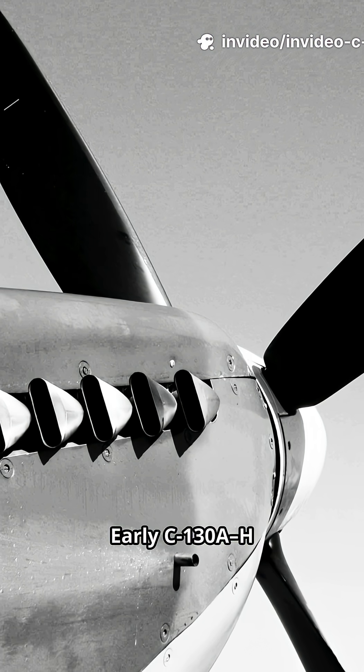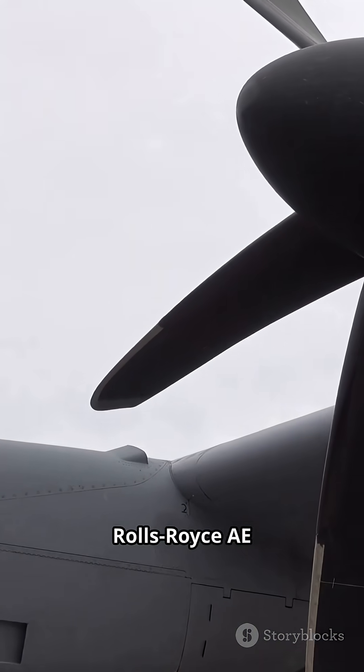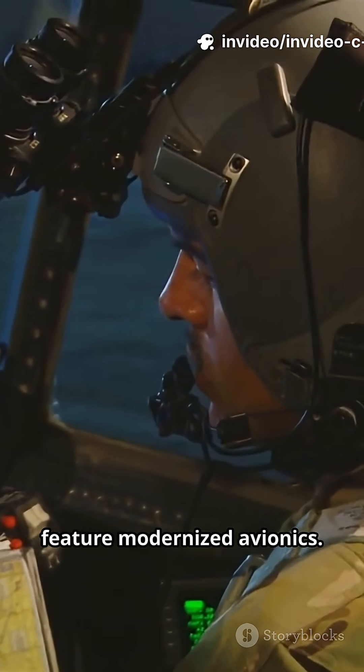Service ceiling is around 28,000 feet. Early C-130A through H models used Allison T-56 engines, while the C-130J uses Rolls-Royce AE-2100D-3 engines. Newer models feature modernized avionics.